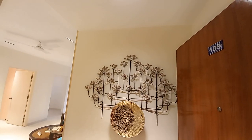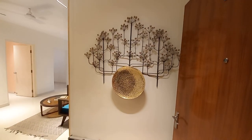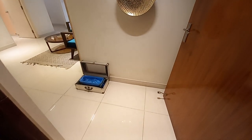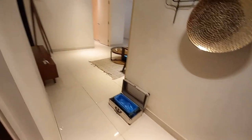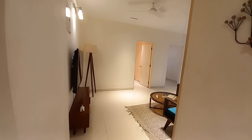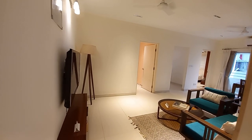It's a beautiful entry foyer area with a size of approximately 7 feet by 5 feet. Now moving forward, we are going towards the living cum dining hall.